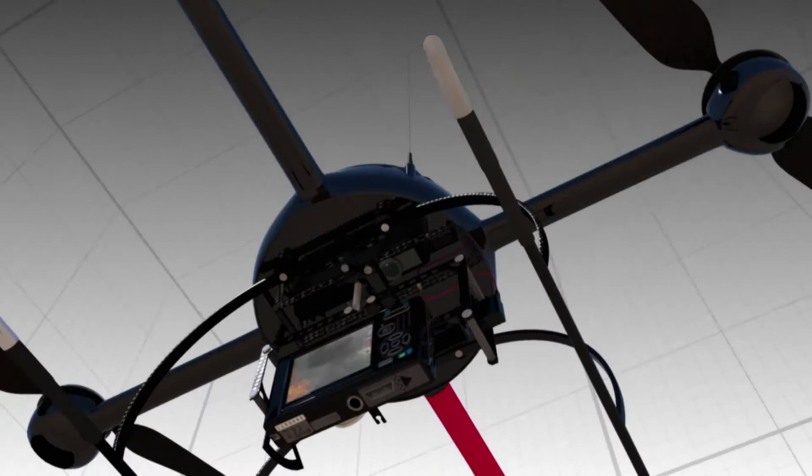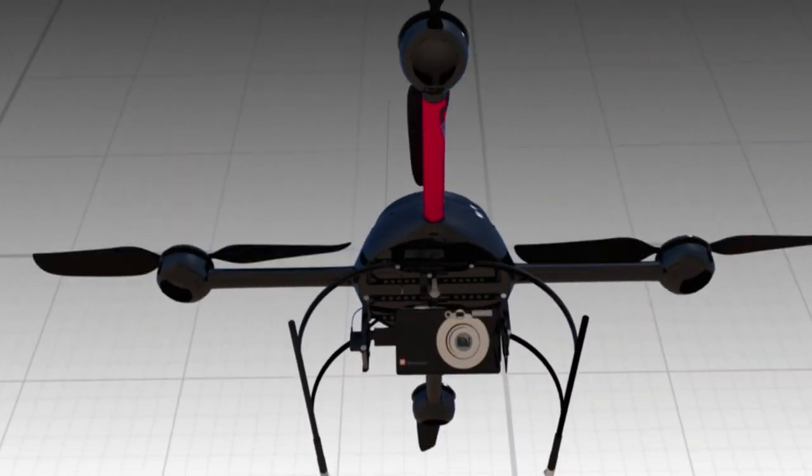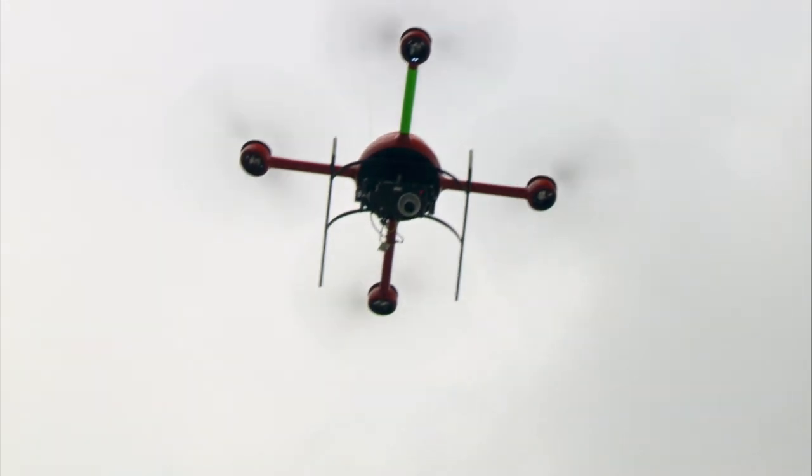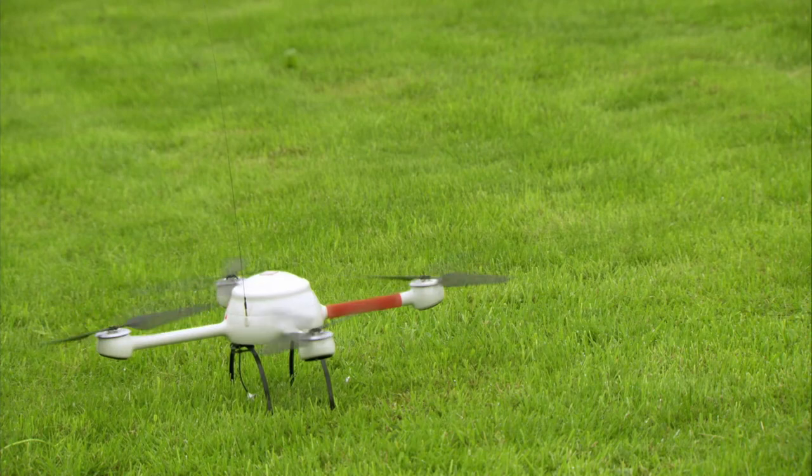Weighing less than a kilogram, its onboard camera records from a height of 150 meters. It's an eye in the sky that saves money and lives. Let's see how it works.